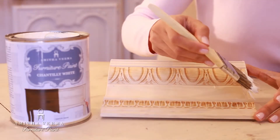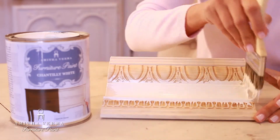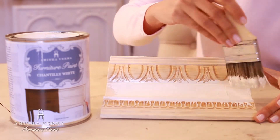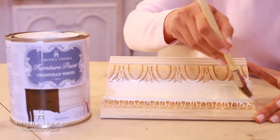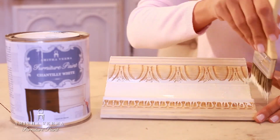Hi, my name is Anita and let me demonstrate this classic color for you. Chantilly White is the perfect off-white. It's not bright white and it's got a little bit of warmth to it, which really gives you a beautiful off-white neutral color that you can bring into many existing color palettes.